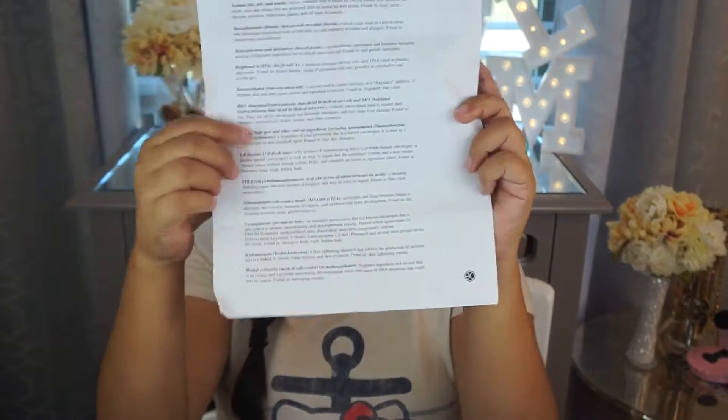During my time there, I got this piece of paper — basically the Never List. This is the stuff you need to look for in the products you use, to make sure they don't have it, because if they have it, chances are it's not that great for you.